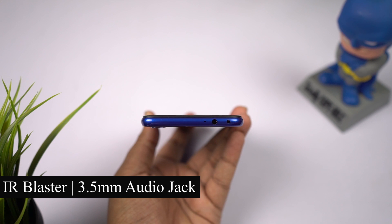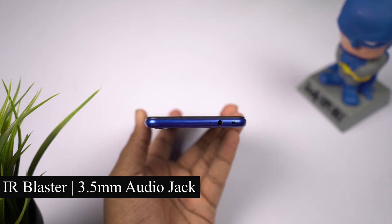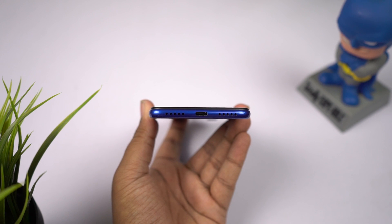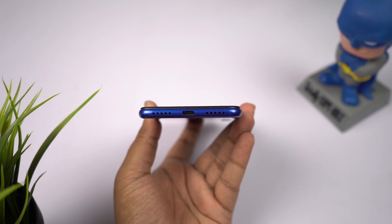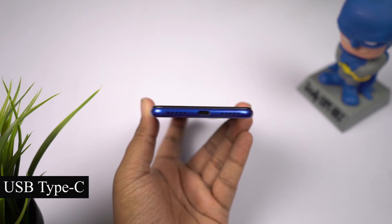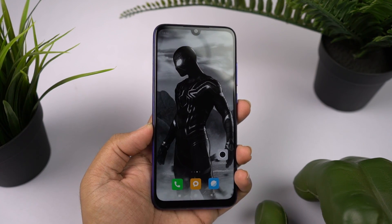At the top, it has an IR blaster, which happens to be my favorite feature, followed by a 3.5mm audio jack and a secondary microphone for noise cancellation. At the bottom, it has two speaker grills — one for the primary microphone and another for the mono speaker — and at the center, a USB Type-C charging port.